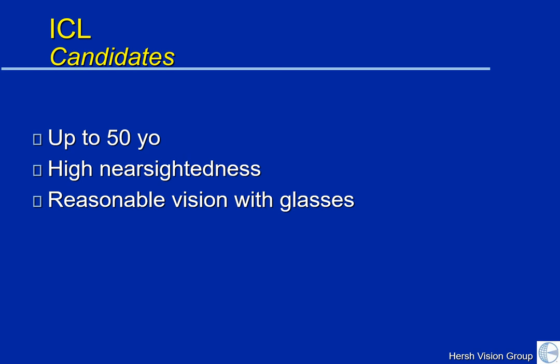There are a couple of steps in the ICL process. We need to get a number of measurements to properly size the lens implant, as well as to judge the proper power in your particular circumstance.